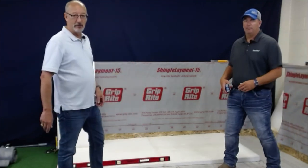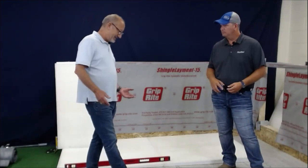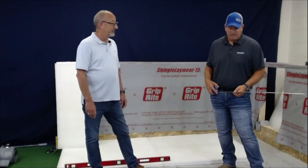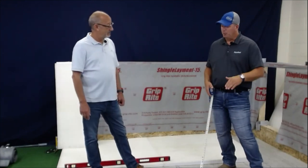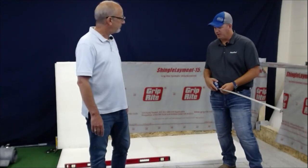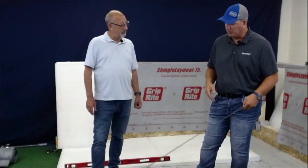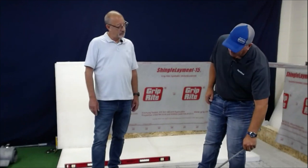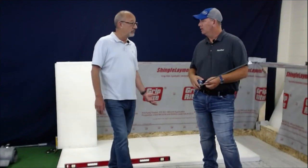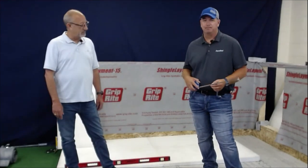Continuing on down the path of the typical deck — another common thing you see in a lot of these decks is rails, handrails. There are two ways we can do the rails: top-mounted rails, which penetrate the deck itself, or what we call fascia-mounted, where we go to the vertical front of it. The preference is definitely fascia-mounted so we're not penetrating the membrane on the horizontal surface. That makes sense.